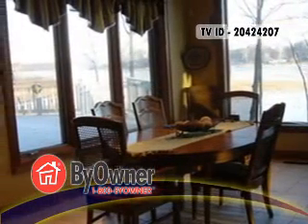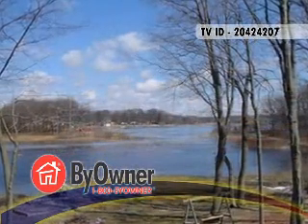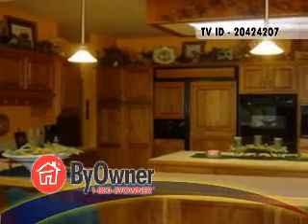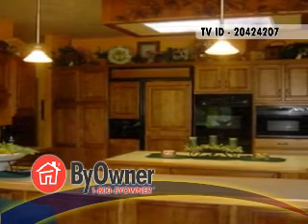The kitchen offers a center island and outdoor access through sliding glass doors. Other features include a central vacuum system, a new water heater, and a Maytag washer and dryer with full kitchen cabinets in the laundry room. Every room has crown molding and the master bedroom has a plaster medallion with an antique chandelier.